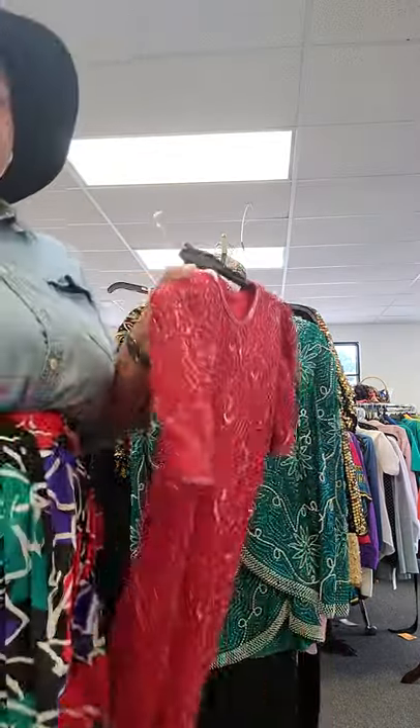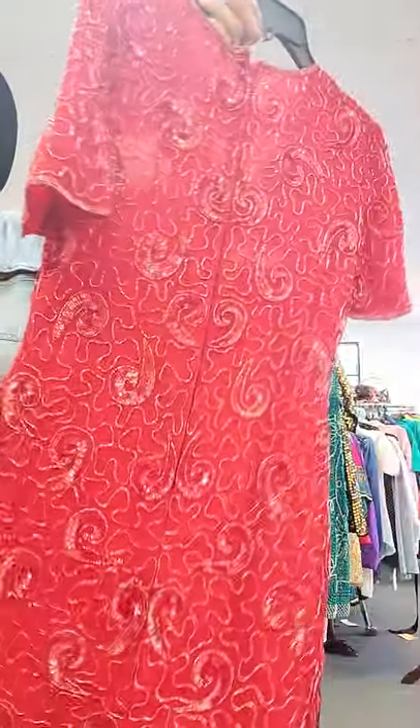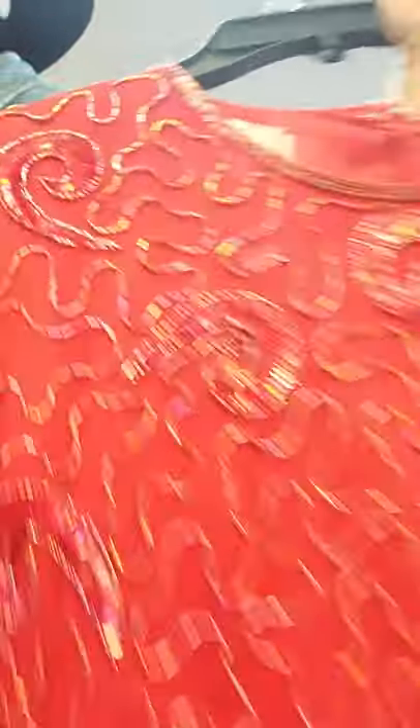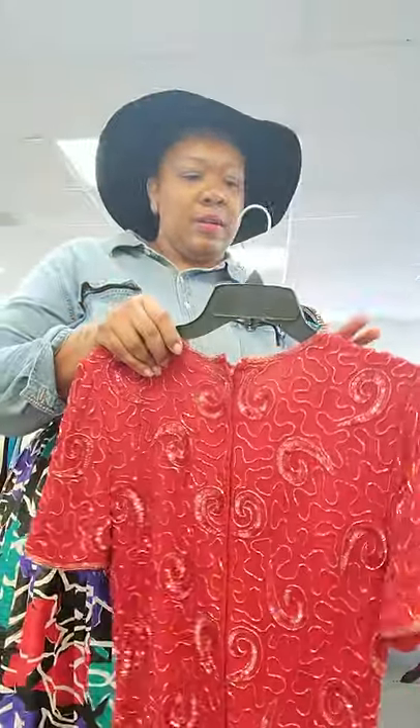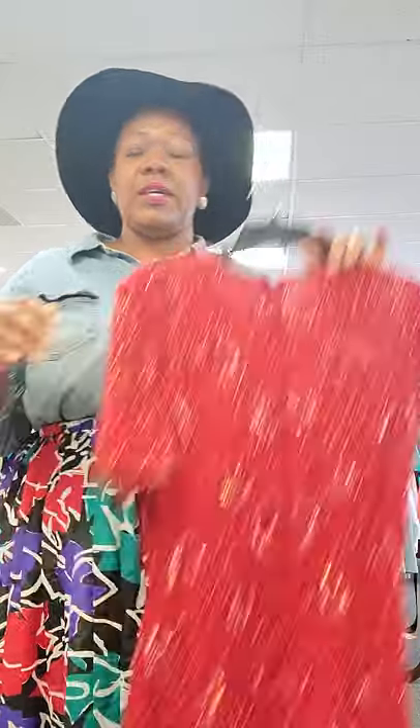This is a gorgeous piece right here. This is a vintage red sequin cocktail dress. Look at those red sequin details — the swirls. Perfect if you want to add a little color to your wardrobe. This is pure silk, and this is a size large.